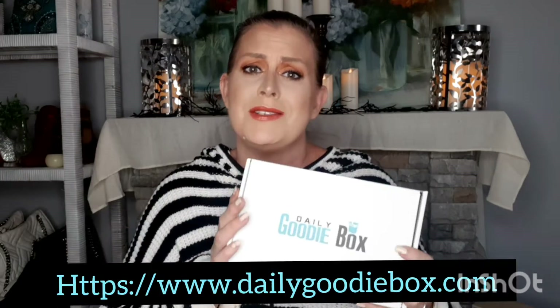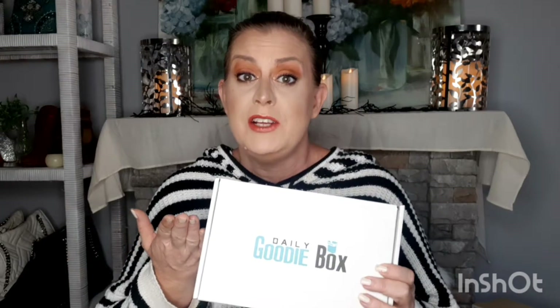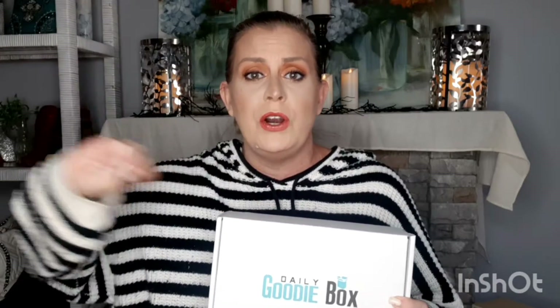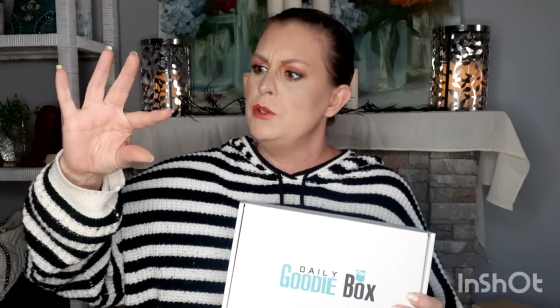So how do you get your hands on one of these? You simply click the link down below to sign up and follow every single one of their social media channels — Facebook, Instagram, Twitter. I'm not on TikTok, so if they're on TikTok, you let me know.